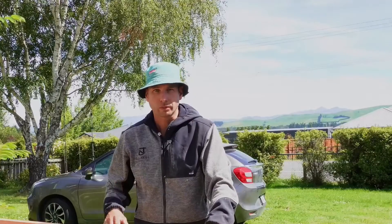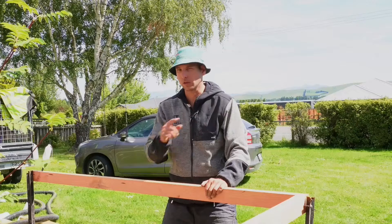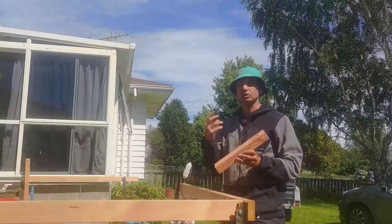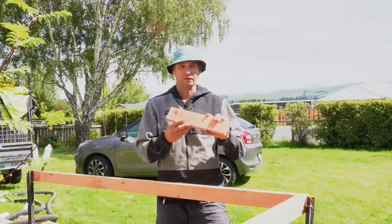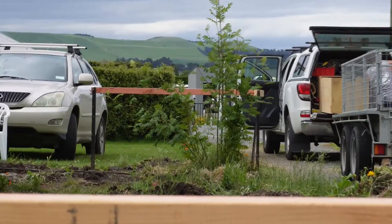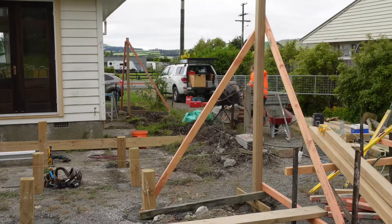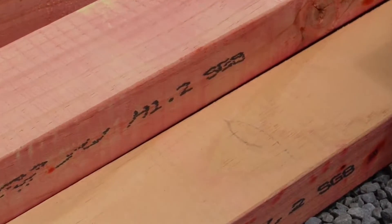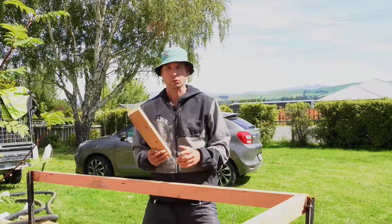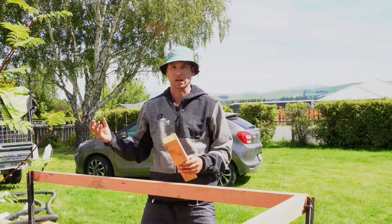The first type of timber we use in construction, and the most common, is H1.2. There's also an H1.1 — I'll get to that later. H1.2 is this pink stuff; it's a dye that's sprayed on afterwards and it fades quite quickly when exposed to sunlight, probably a couple of days. It's usually radiata pine, although you can get Douglas fir as well, which tends to be a bit more of a reddish colour.